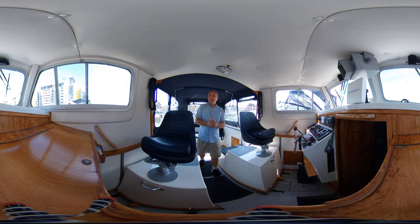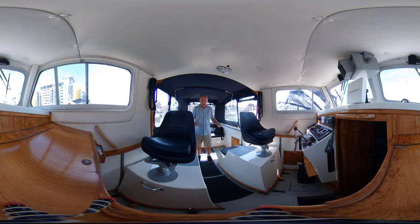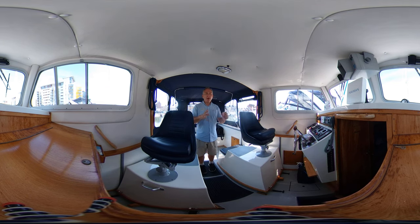Welcome aboard this 1999 Seaward 23 for a look around her interior, cockpit, and below decks in virtual reality. That means you can look around wherever you like — just swipe or click and drag your screen up, down, left, or right, and you can look around to your heart's content. How cool is that?